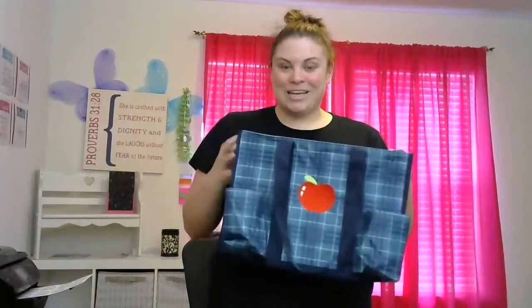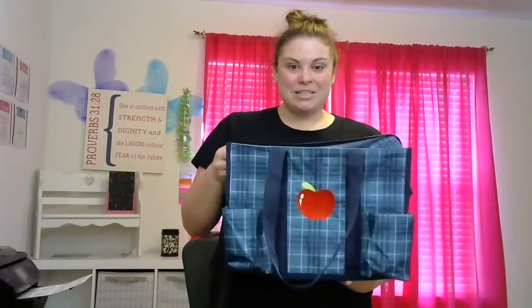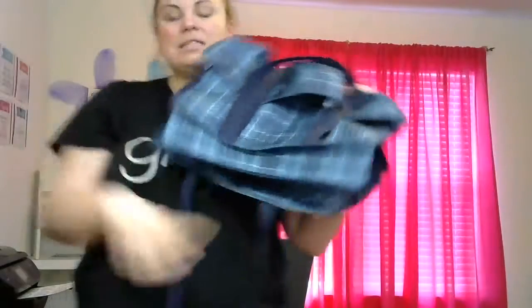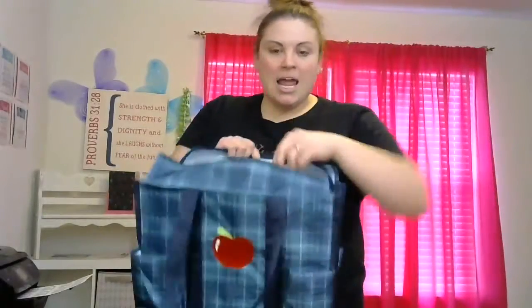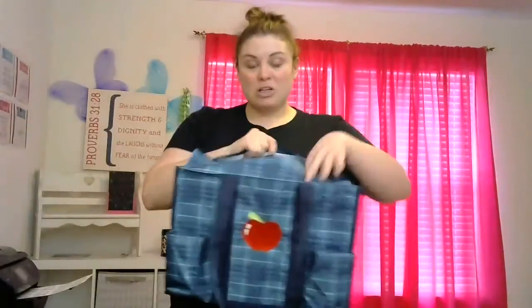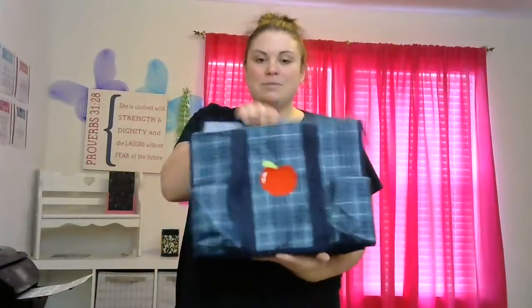This first bag I'm holding is our Zip Top Organizing Utility Tote and this is a great bag. There are seven pockets on the outside and you can see these pockets are big, so you can fit things in them. This is a great diaper bag, a great to-go work bag. You can fit our Fold and File right in here — it's like a perfect office on the go. You can put file folders in here. So this is an awesome bag.